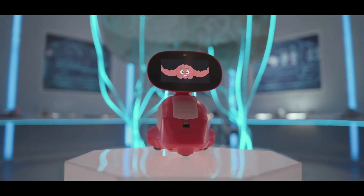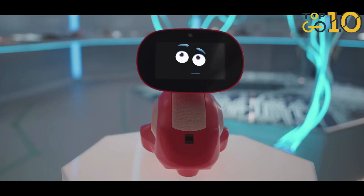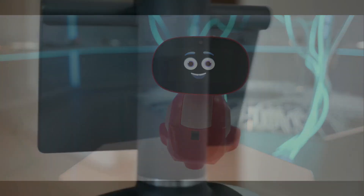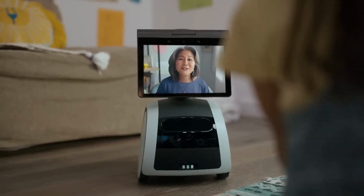Hey Tech Enthusiasts! Welcome to Top 10 Go Here Channel! Today, we're unveiling the Top 5 Best Personal Robots of 2024. From home assistants to coding companions, we'll explore their features, pros, and quirks.